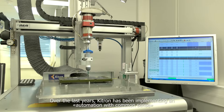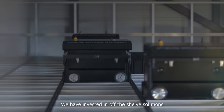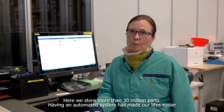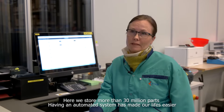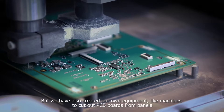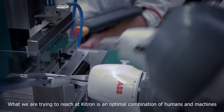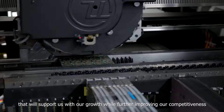Over the last years, Kitron has been implementing automation with common sense. We have invested in off-the-shelf solutions, like our AutoStore system, which has fully automated our warehouse. Here, we store more than 30 million parts. Having an automated system has made our life easier. But we have also created our own equipment, like machines to cut out PCB boards from panels. What we are trying to reach at Kitron is an optimal combination of humans and machines that will support us with our growth while further improving our competitiveness.